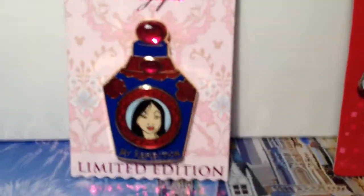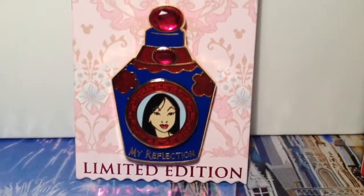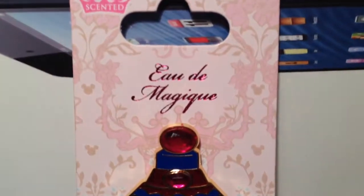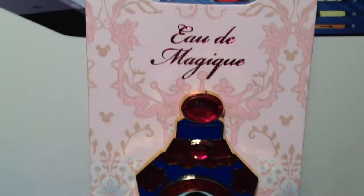We'll start here — this is my girlfriend's Mulan My Reflection pin, limited edition. She picked it up two weeks ago. It's out of 2000, and it's supposed to have a scented card. We couldn't really smell it, but it's supposed to be there — it's probably a little stronger when you first get it.